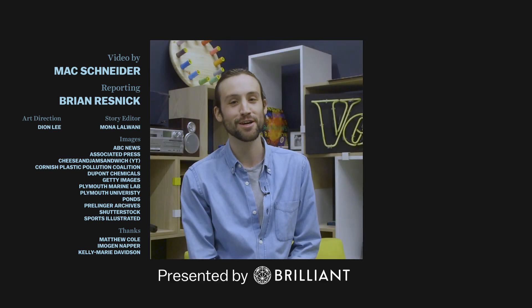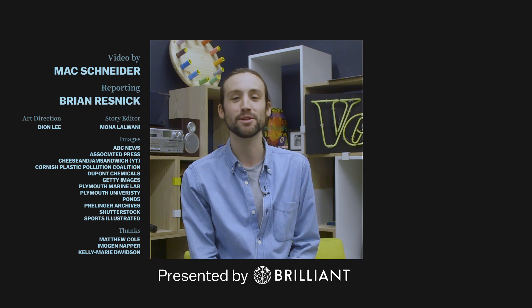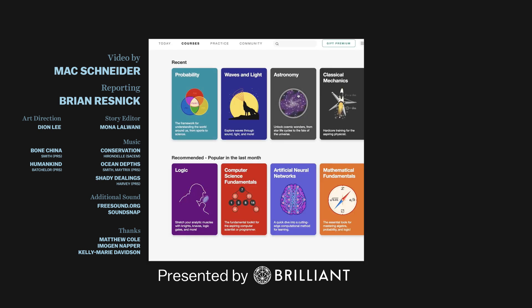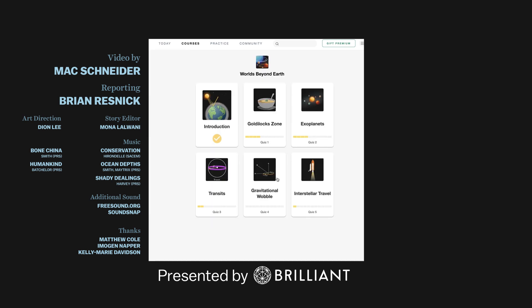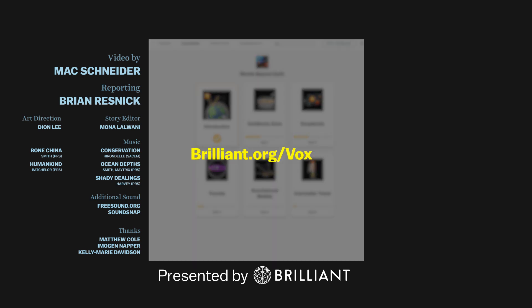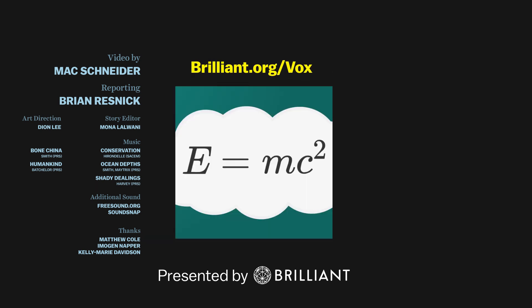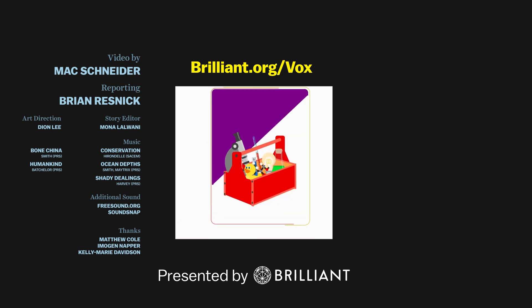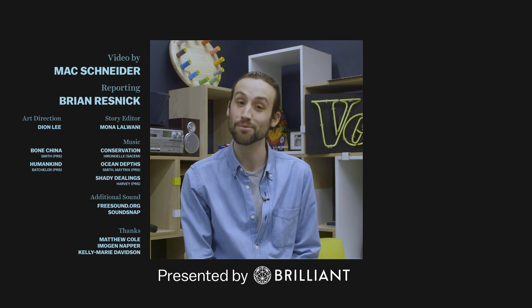If you've gotten to this point in the video, you're probably the kind of person who would be curious about something like astronomy — what's out there in case we need to abandon this plastic-filled ship of our own making. Brilliant is a problem-solving website that teaches you to think like a scientist. They have courses on everything from calculus to astronomy, and daily problems in math and science. Go to brilliant.org and sign up for free. The first 200 people to use that link will get 20% off the annual premium subscription to view all daily problems and unlock all courses. Brilliant doesn't directly impact our editorial, but their support makes videos like this one possible. Thanks for watching.